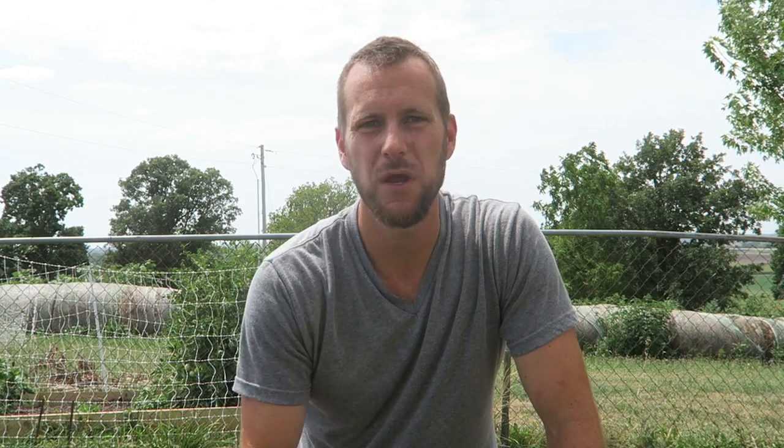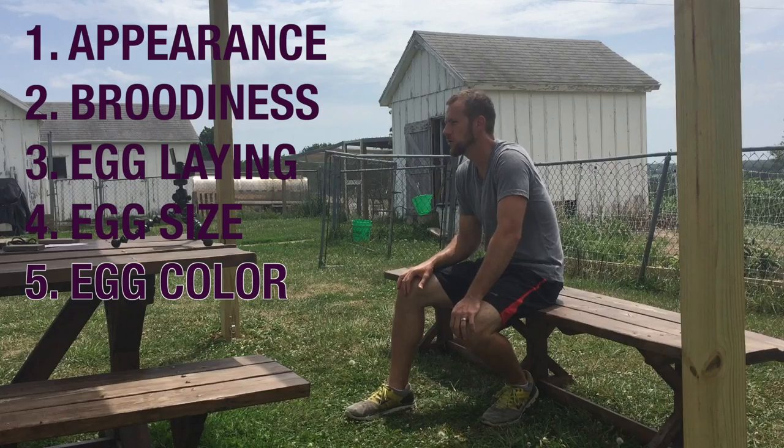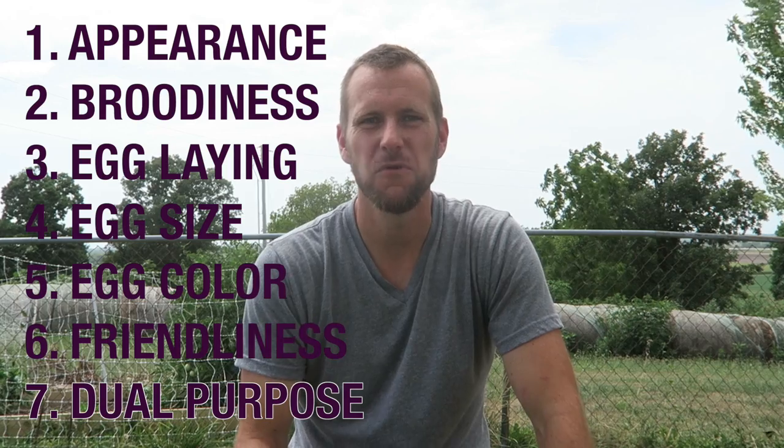We also want to help somebody if they're looking at starting a backyard flock, to add some breeds that may be what they're looking for. We're gonna rank them on seven different categories: appearance, broodiness, egg laying ability, how often they lay, egg size from small to large, egg color if it was something enjoyable and different, and friendliness with us and the kids.